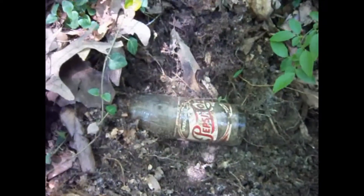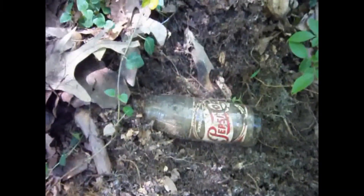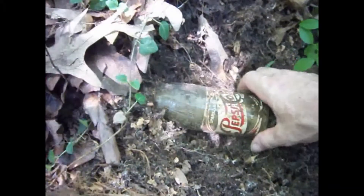Hello, I'm back out looking for soda bottles today, and I'm going to get a heartbreaker here.